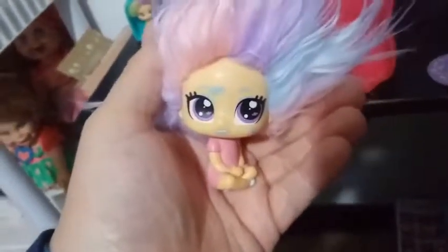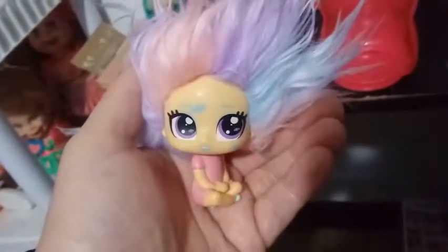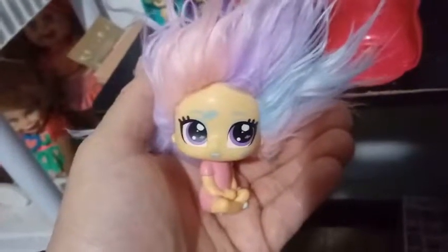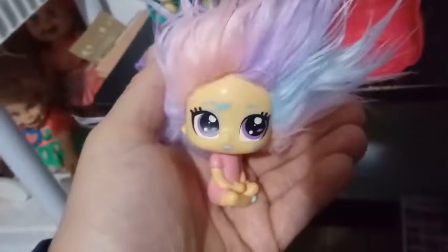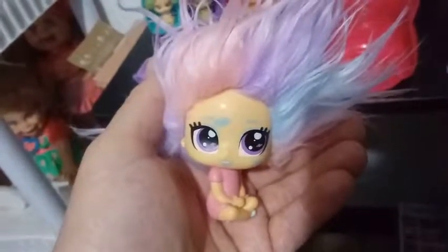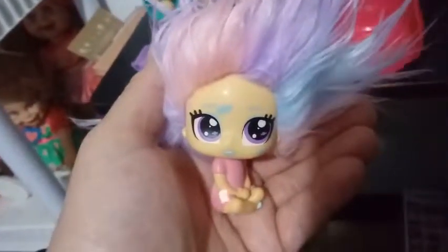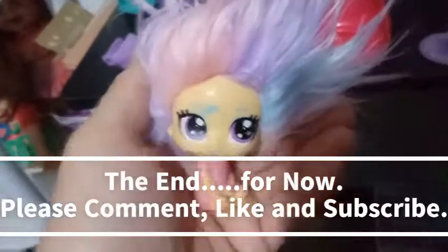Either way, the only articulation these dolls have is their heads move back and forth, which is okay because they sit permanently. I really love these dolls — I love how different they are. I'm excited to open the new one for tomorrow's video and see who we get to show you. You'll already know who I'm opening by looking at the title — I won't know, so it'll be a surprise to me but not to you. So don't even look at my titles if you don't want to know who's inside. If you like this video, give it a thumbs up, subscribe, and we will see you in the next one. Bye guys!